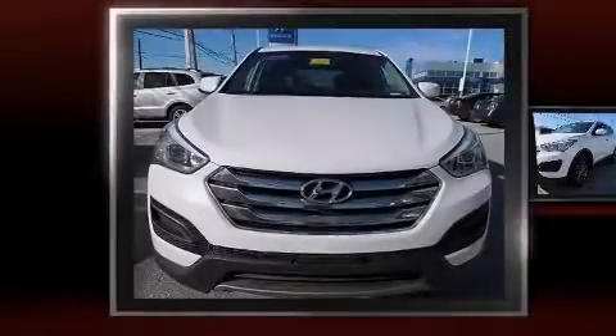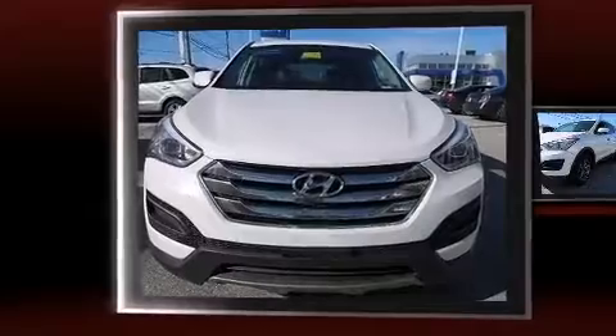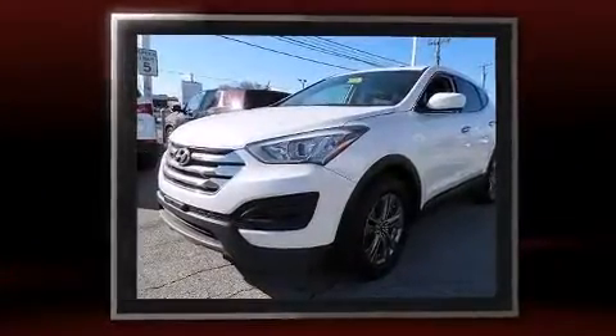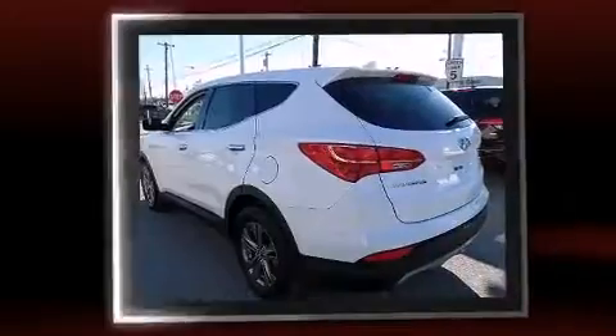Introducing the 2014 Hyundai Santa Fe Sport. With less than 30,000 miles on the odometer, this four-door sport utility vehicle prioritizes comfort, safety, and convenience.